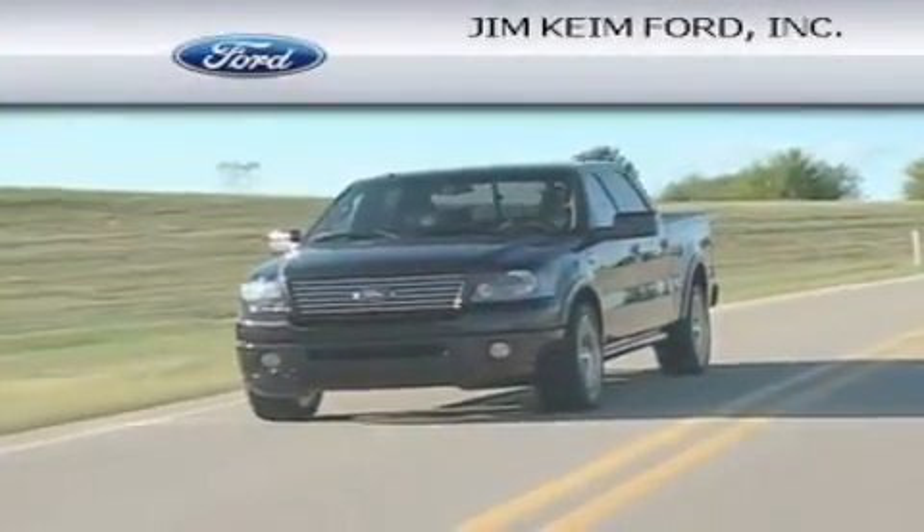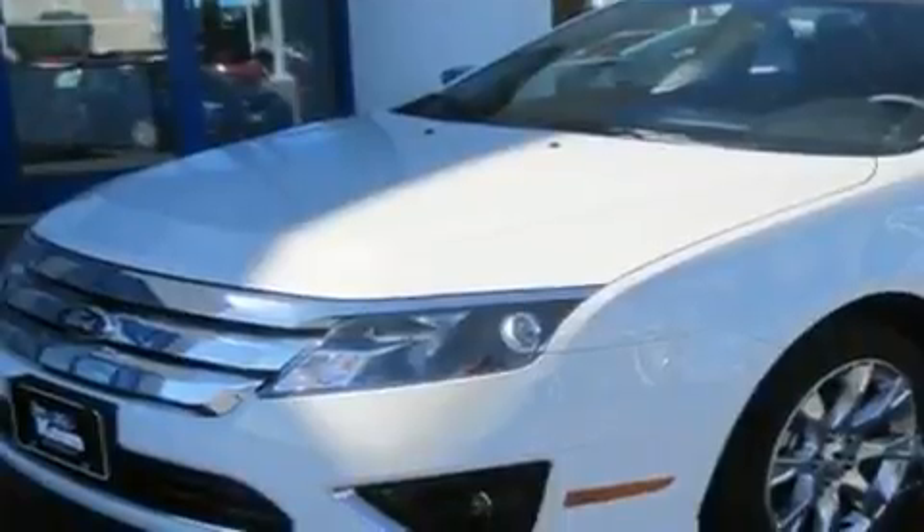Another fine vehicle offered by Jim Keim Ford. This is a brand new 2011 Ford Fusion. It has a 2.5 liter 4-cylinder engine and an automatic transmission.